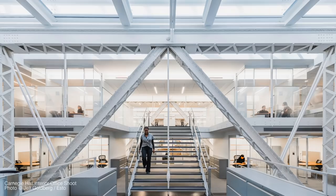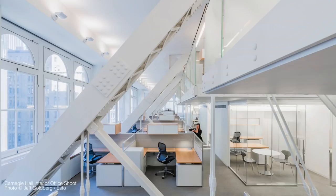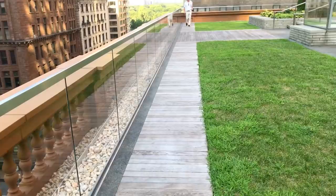These trusses were also reinforced in order to support a beautiful new rooftop terrace above, which was actually a feature envisioned by the original building architect, William Bernay Tuthill, that he never actually got to execute.